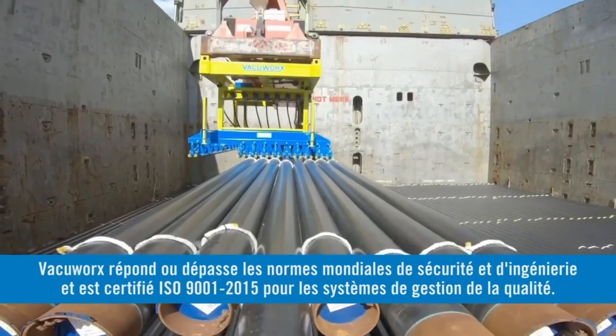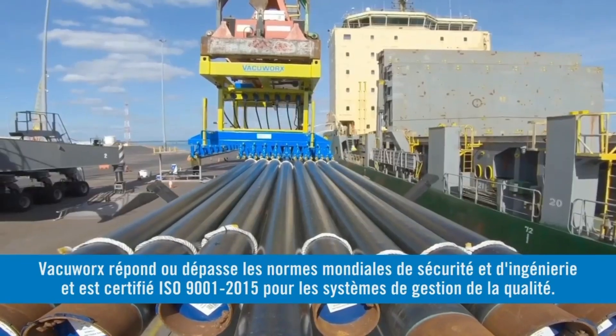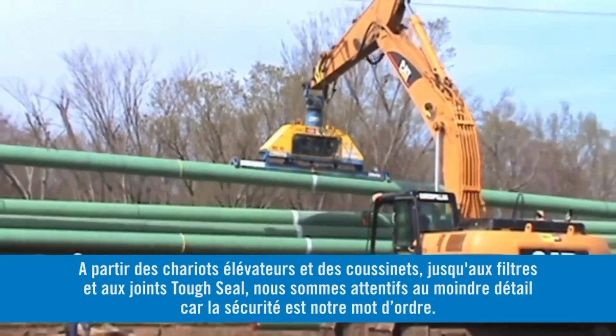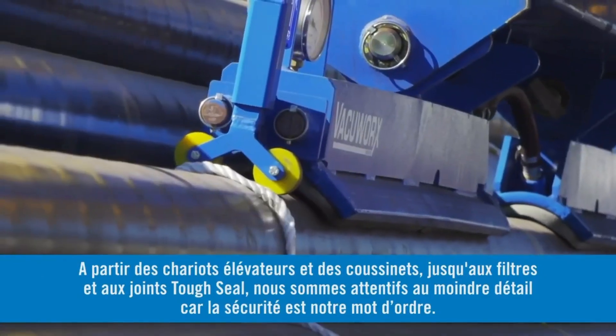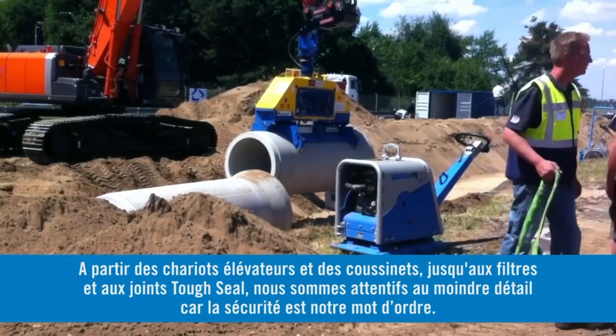VacuWorks meets or exceeds global safety and engineering standards and is ISO standard 9001-2015 certified for quality management systems. From our lifters and pads right down to the filters and tough seal, we pay attention to every detail because safety is the standard we live by.